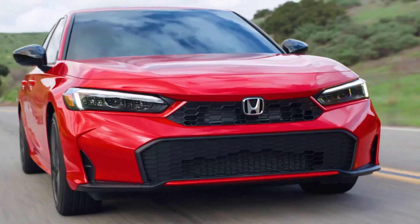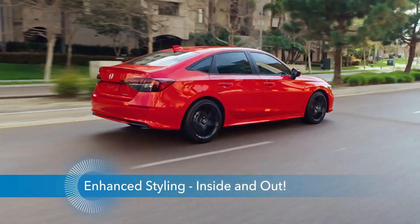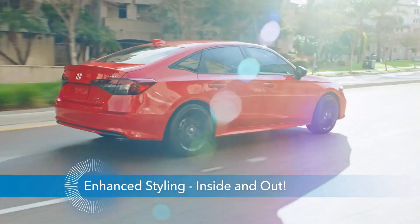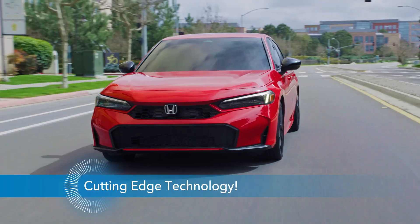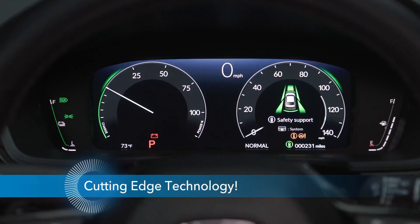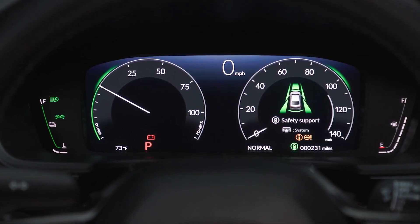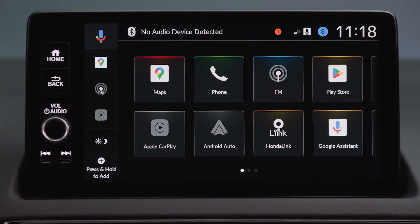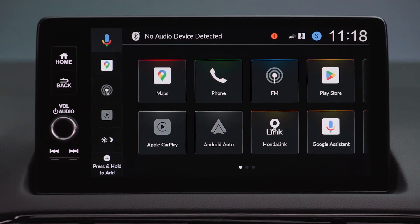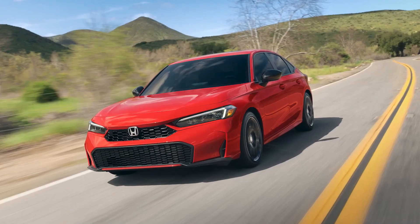The 2025 Honda Civic steps out with enhanced styling. Prepare to be captivated by the Civic's striking looks inside and out. Cutting-edge technology — have you ever thought that Civic's technology couldn't get any better? Well, in 2025, it has. And 2025's biggest news? We're about to introduce you to the all-new Civic Hybrid models with distinctively new details that give hybrids their own unique personality.